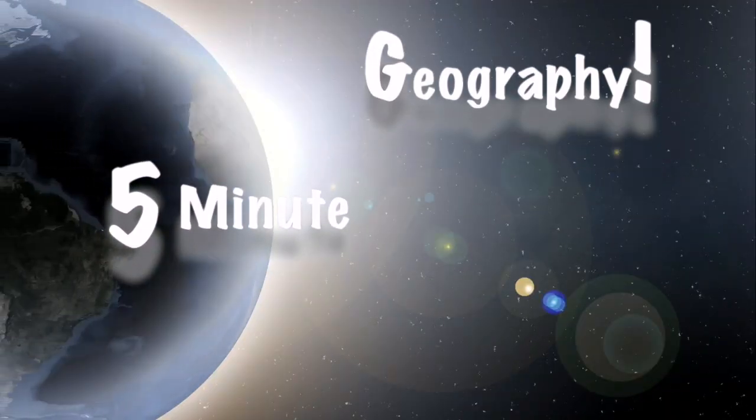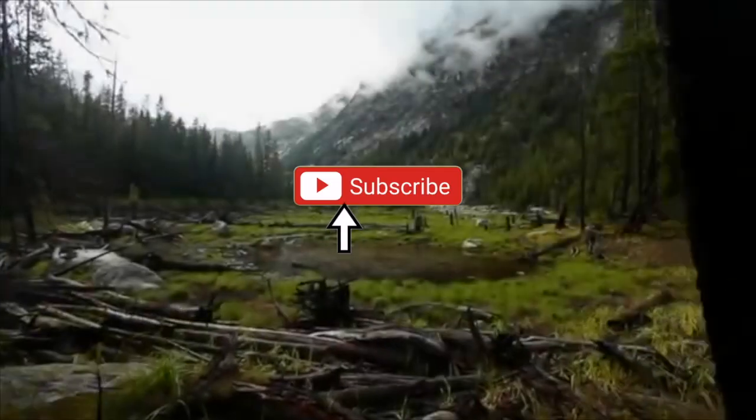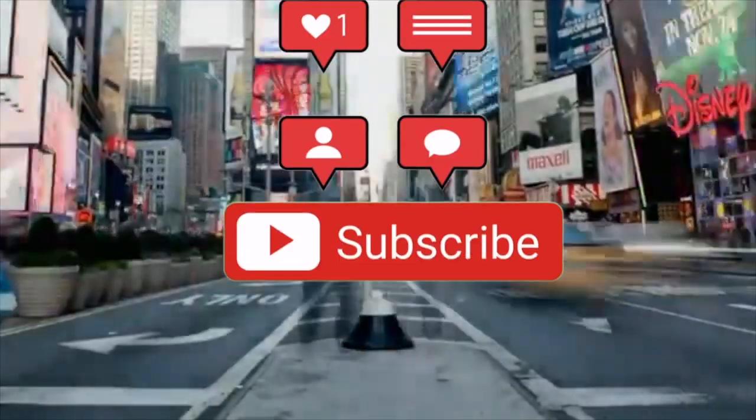As always, I've been Stephen Doyle with 5-Minute Geography. Please hit the like and subscribe to the channel so you don't miss out on any future content. And if you'd like me to cover a specific topic, please just pop it in the comment section below.